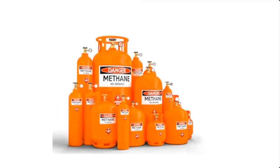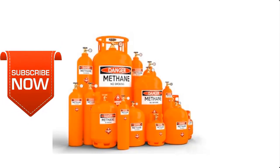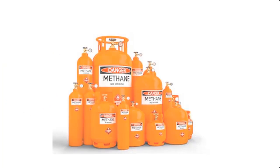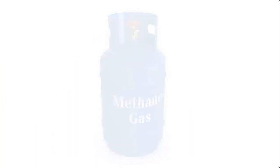If you're new to this channel, you may consider subscribing so that you can have instant access to our videos each time we upload them. Please note that the cooking gas we're going to be producing here is highly inflammable.